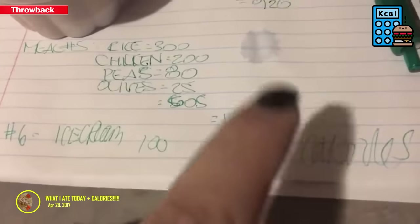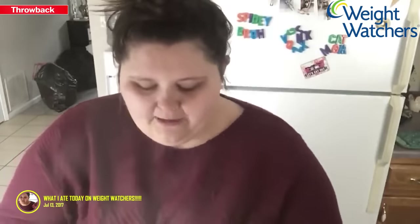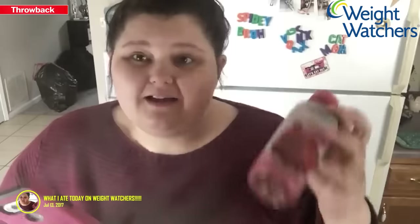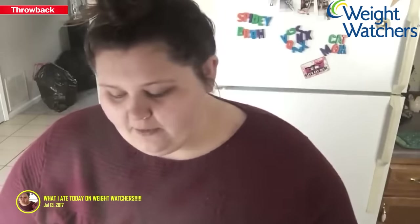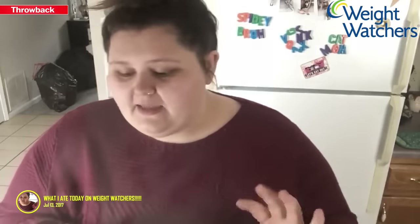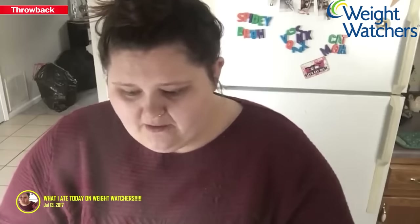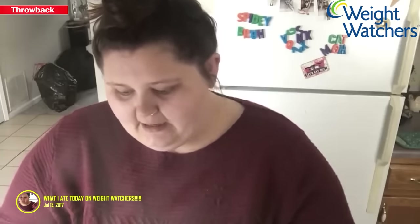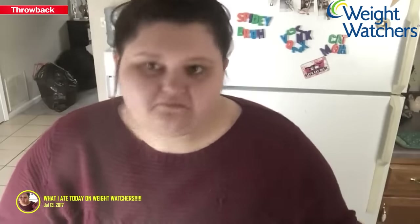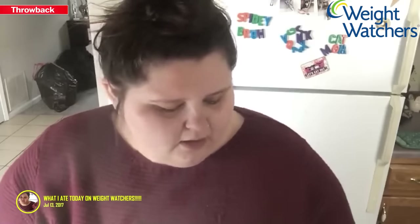All the calories I had today is 1625. Now I'm going to have a Bolthouse Farms drink. A lot of people say it's too much sugar, but it's all sugar from fruits — I'd rather have sugar from fruits than from a candy bar. I'm going to scan it on my Weight Watchers app to see how many points it is.